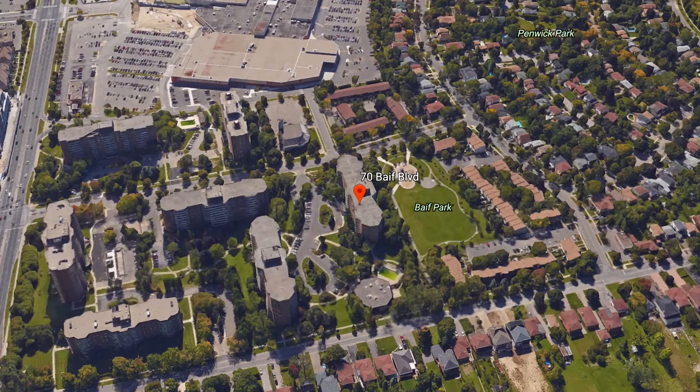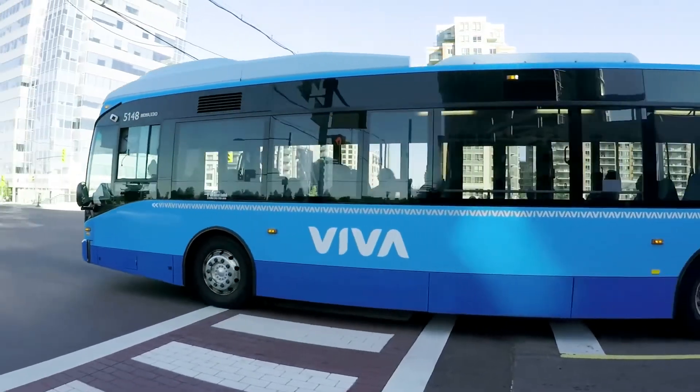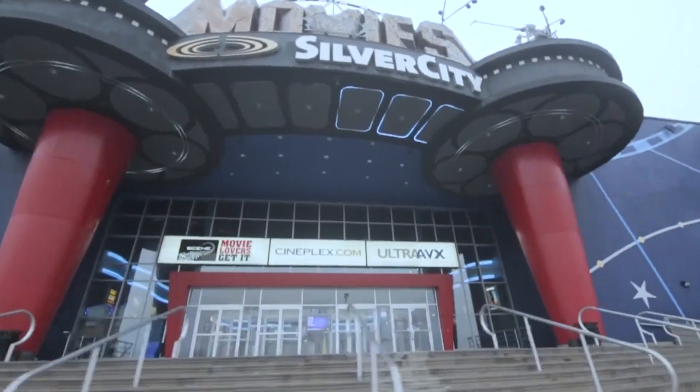This perfect location allows for easy access to transportation. Enjoy the abundant area amenities including shopping, restaurants, library, movie theater, and so much more.